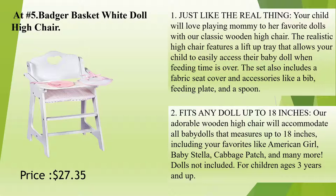Fits any doll up to 18 inches. Our adorable wooden high chair will accommodate all baby dolls that measure up to 18 inches, including your favorites like American Girl, Baby Stella, Cabbage Patch, and many more. Dolls not included.